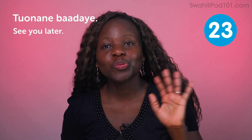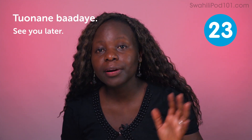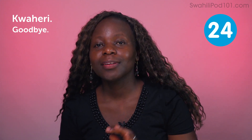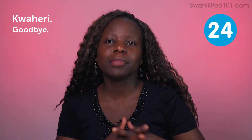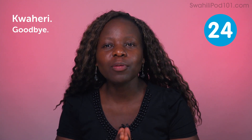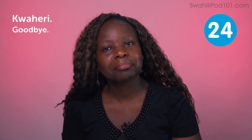Tuonane baadaye — see you later. After you meet with your friend and have a chat, you'll say bye, see you later when parting. Kwaheri — goodbye. Kwaheri reminds me of the toughest moments in my life when I went abroad to study and my family was back home. The toughest moment was when we were parting. I will never want to say kwaheri with ease — I'll say it with tears rolling down my cheeks. But it's a good word to use whenever you're parting.